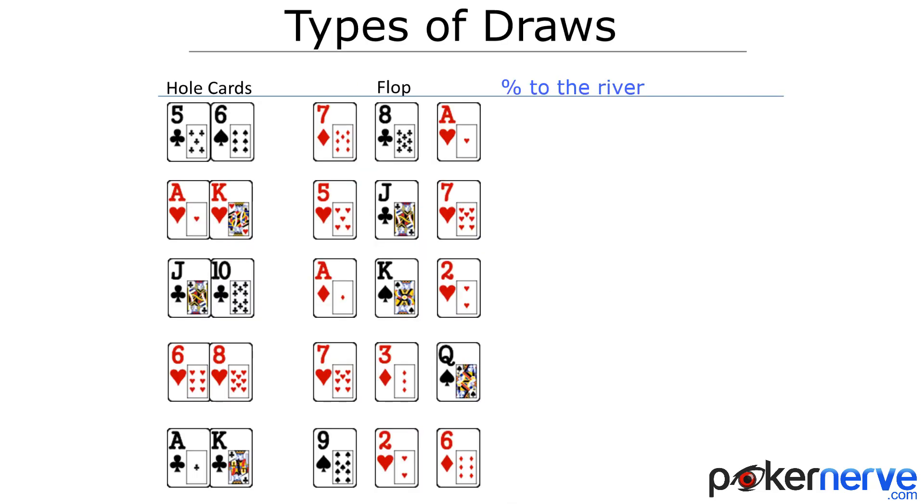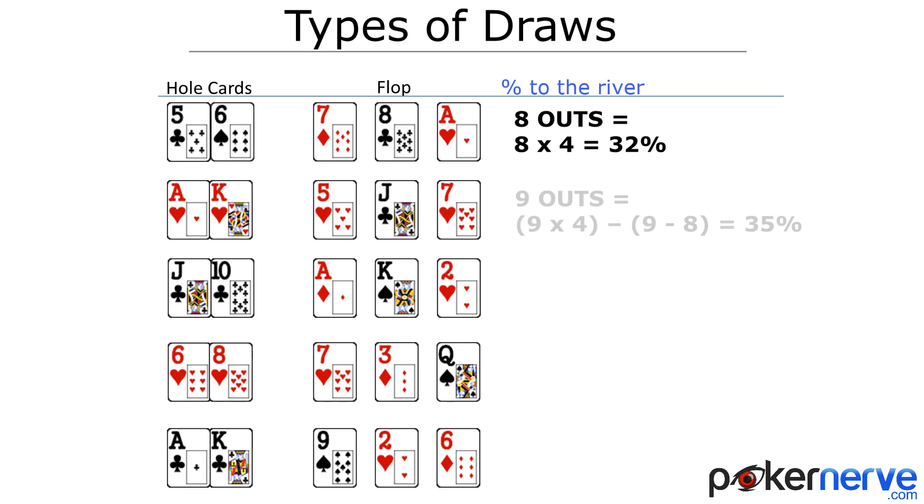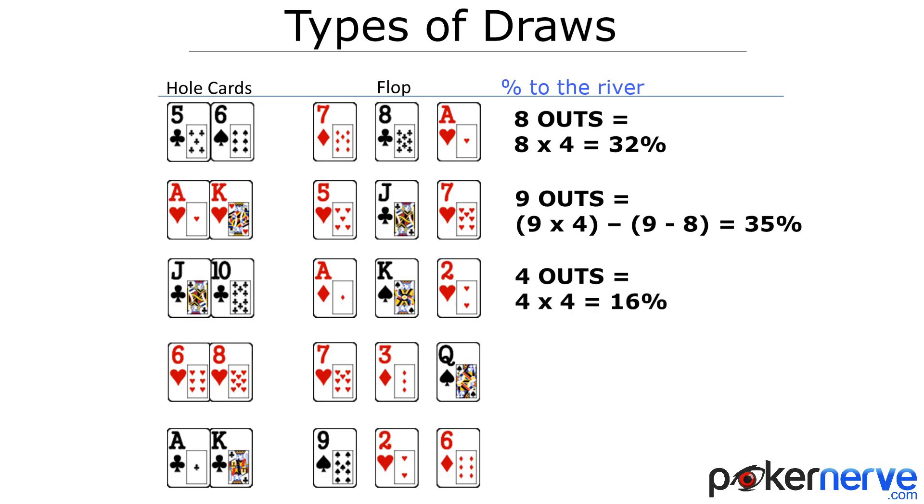So what percentage are we to make the draws we saw before? We just multiply the outs by four on the flop — except for the flush, where we have a number above eight: nine minus eight is one, so one subtracted from thirty-six gives us thirty-five percent. Four outs times four from the flop gives sixteen percent.